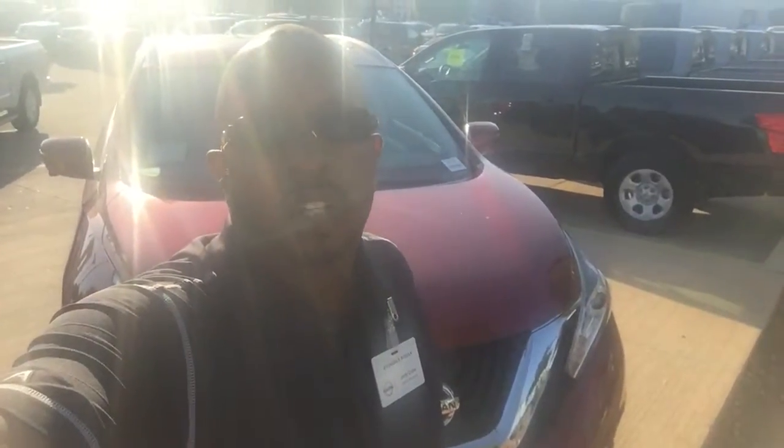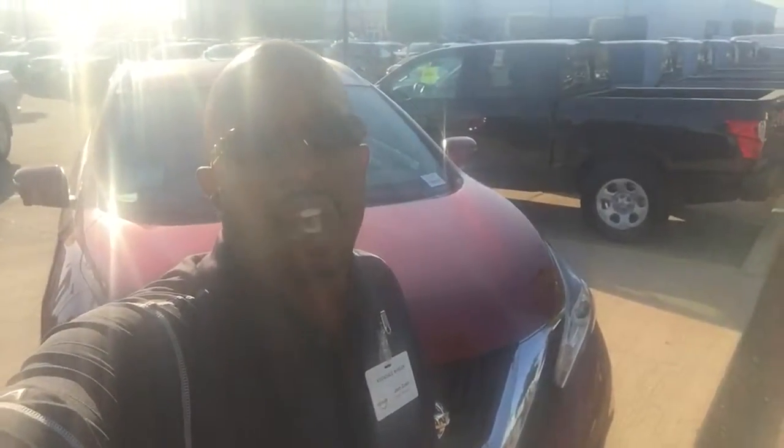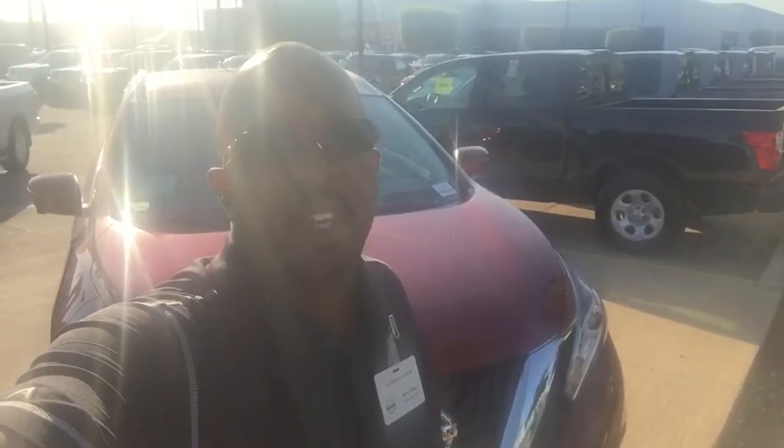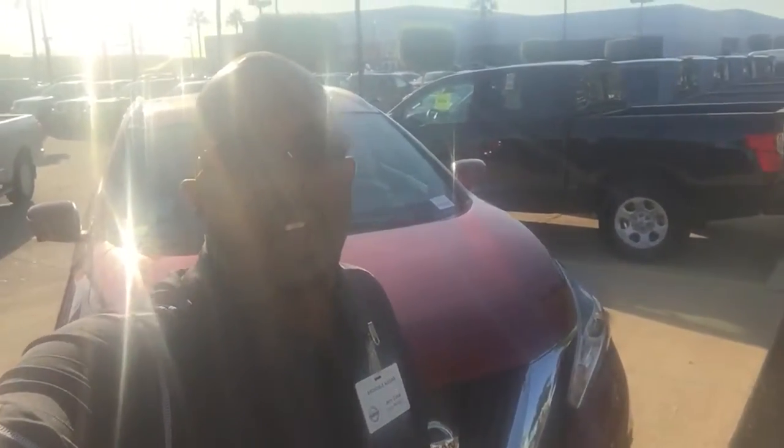Good morning, Mike. This is Jerry Coker from Avondale Nissan. You showed some interest in one of our 2016 Platinum Muranos with the stock number GN171233. I just wanted to take this time and shoot you a little video of that vehicle to let you know I do have it in stock.